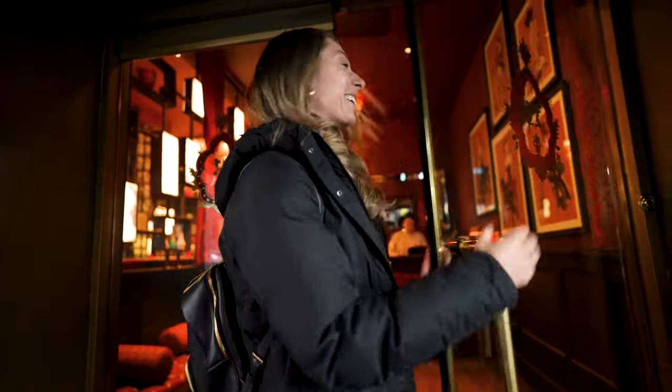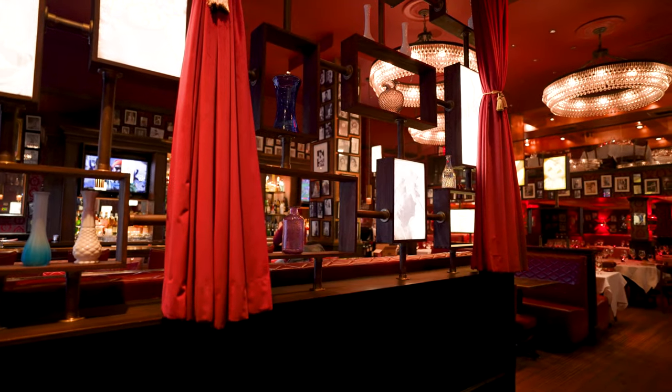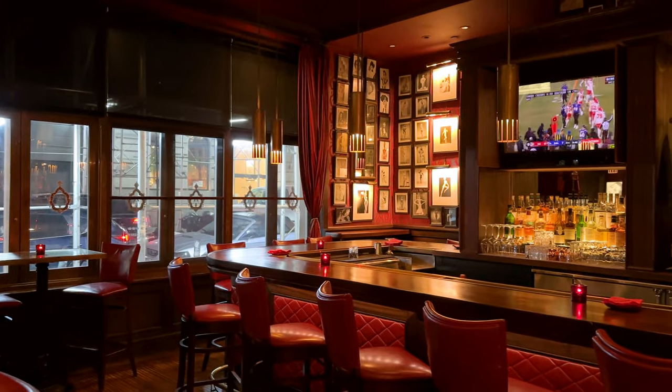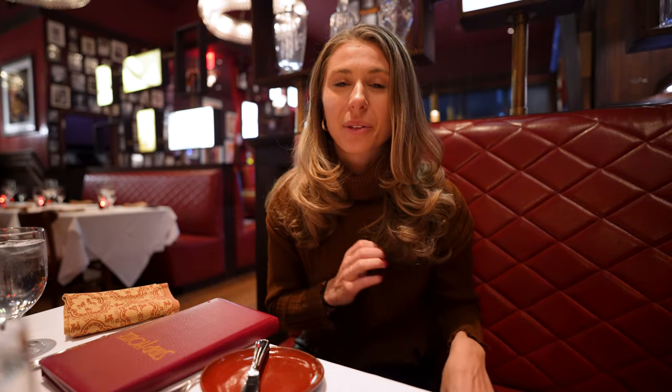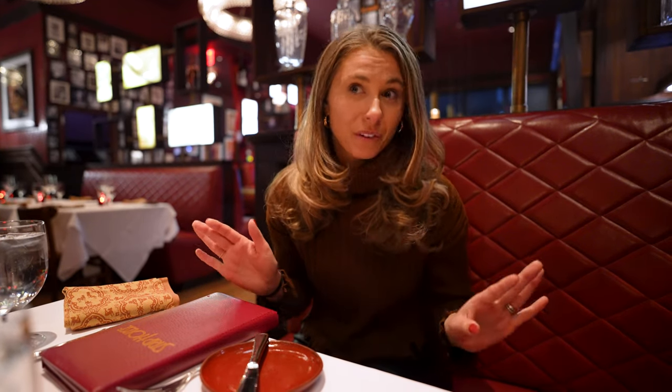Wow, it looks so cool in there. We just sat down and I love the ambiance in here, but it's way different than any other steakhouse we've been to. It kind of gives off like roaring 20s vibes, which I guess makes sense because they have a location downtown with a speakeasy in it. There's also another location in Vegas, but this one's right between Rockefeller Center and Bryant Park. So perfect spot.